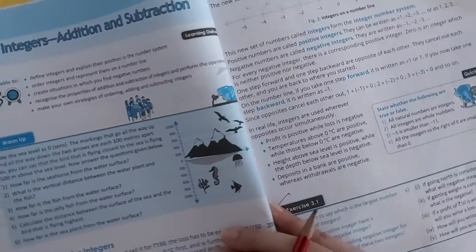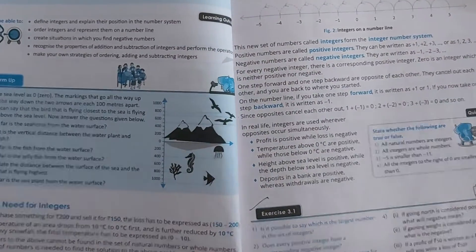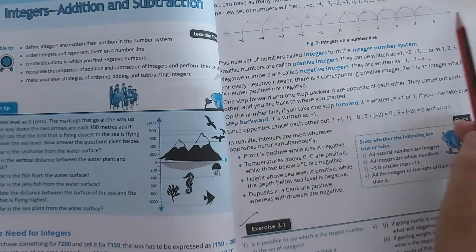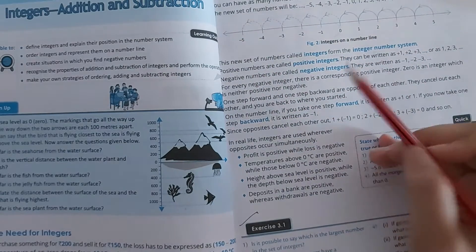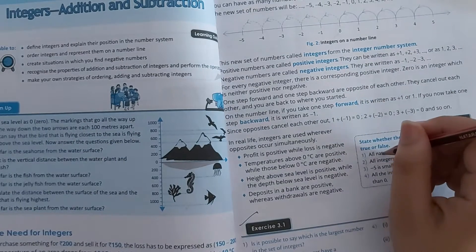Simply, integers are the collection of all the negative as well as the positive numbers. The set of positive and negative numbers is called the integers.